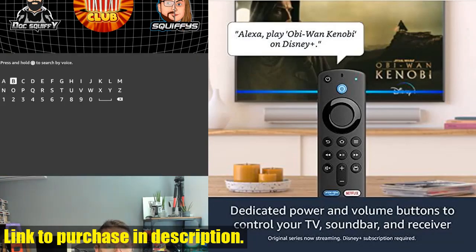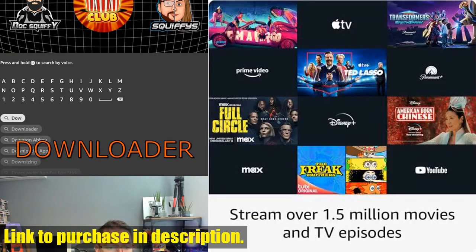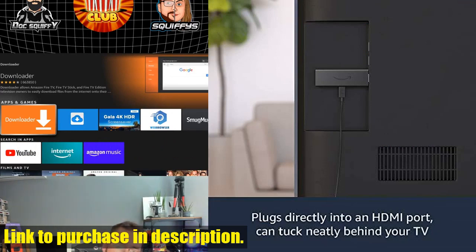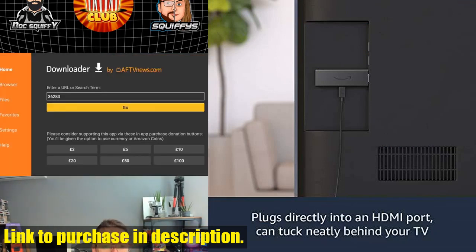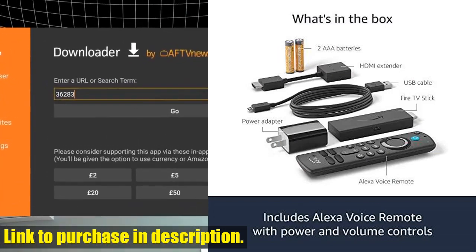So, if you're ready to take your home entertainment to the next level, click the link in the description to purchase the certified refurbished Fire TV Stick with Alexa Voice Remote today. Trust me, you won't regret it. And don't forget to subscribe to our channel for more awesome tech reviews and recommendations. Thanks for watching.